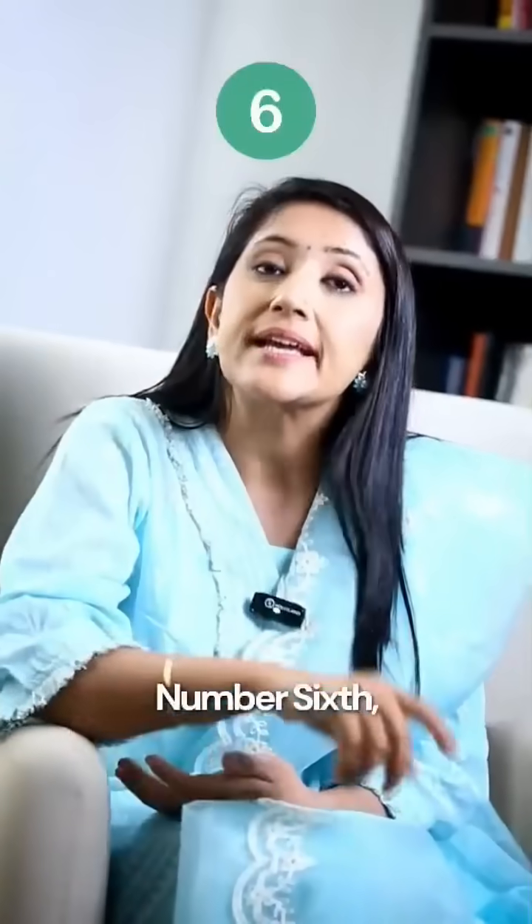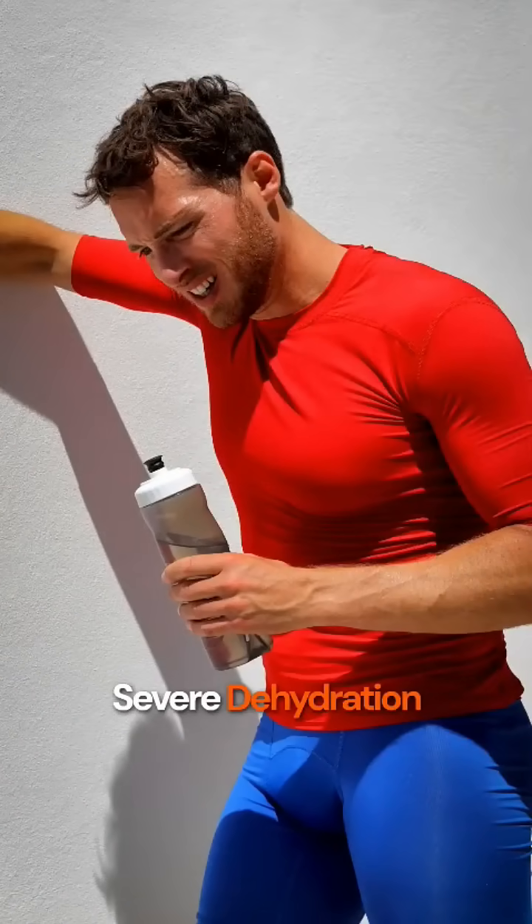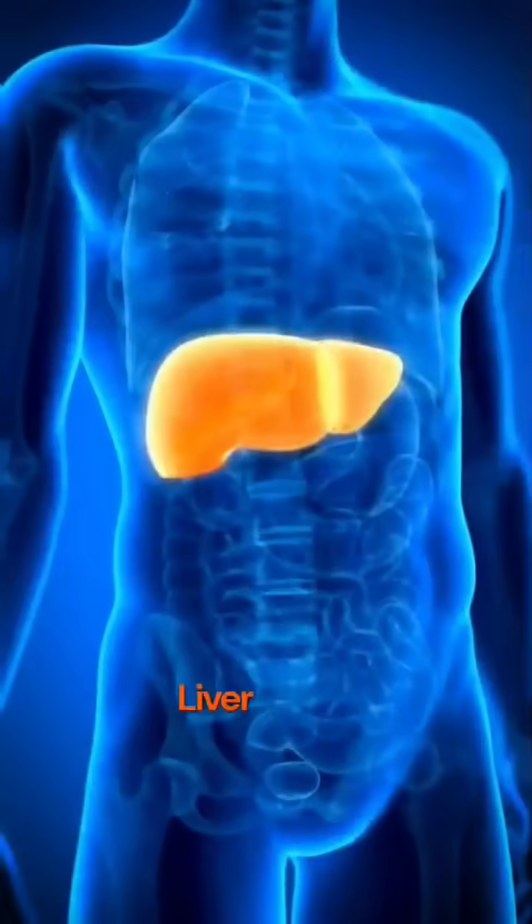If the color of the urine is brown, it can indicate severe dehydration or potential liver issues requiring medical attention.